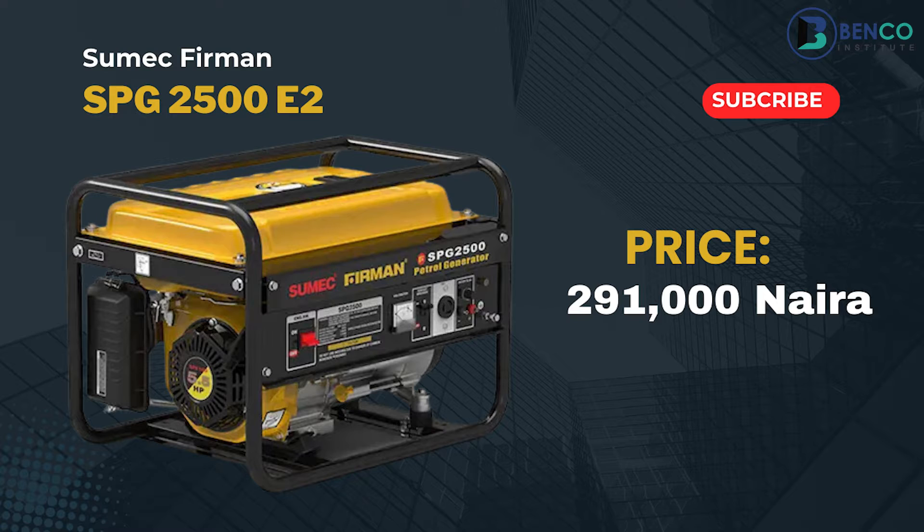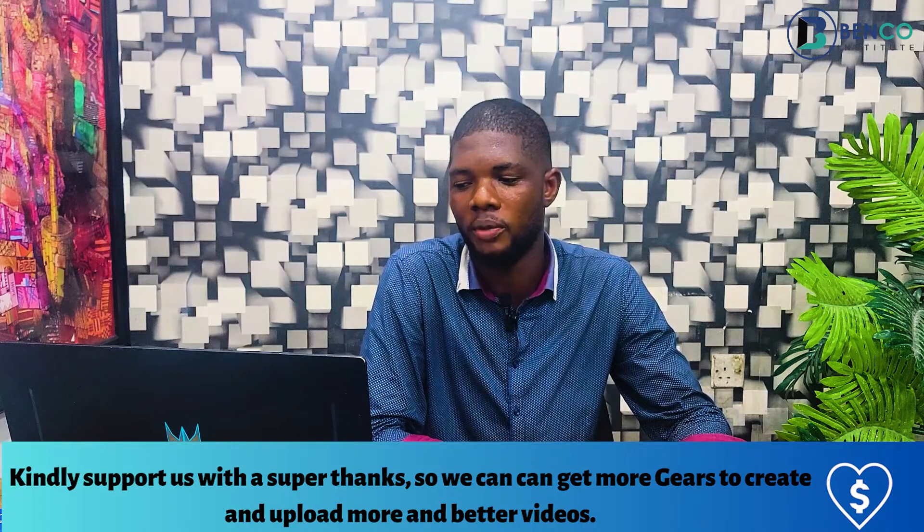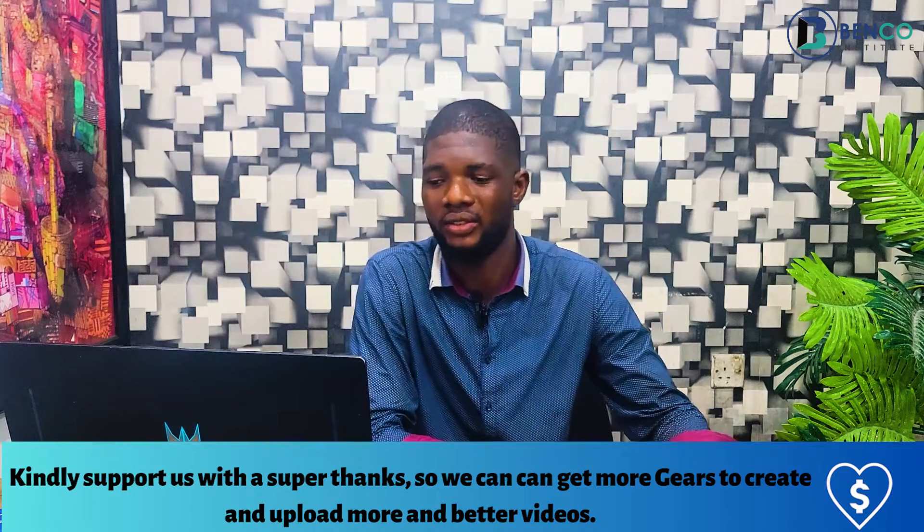The SPG 2500 is also 291,000 naira. Now we've gotten to generators that use a kickstarter — generators you can start with both the recoil starter manually or with a key. First on this list is the Sumac Fireman SPG 3008 E, for electric start. That generator is currently 371,000 naira. These prices are not what you will see in retail shops near you — these are from the top distributors, and also what we sell at. Your retail shop would likely price this at around 405,000 naira.